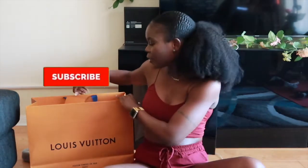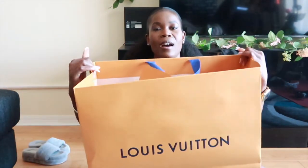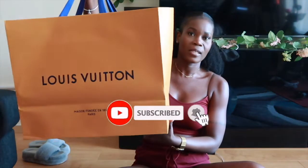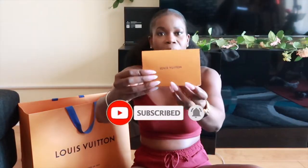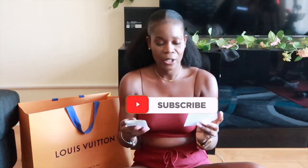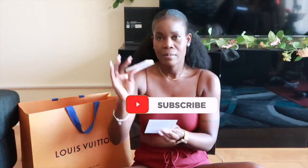Okay guys, so here she is — my new Louis Vuitton bag. As you can see, this is the initial packaging for any Louis Vuitton bag. You have this little envelope here, a little thank you for shopping with us, and information on the ways that you can personalize your bag and the services they provide after purchasing. And this is my receipt for the bag — I will leave a link down below.